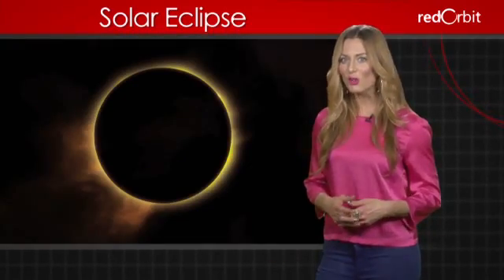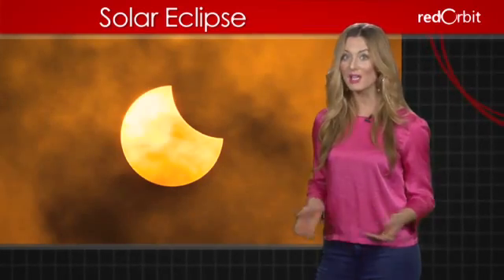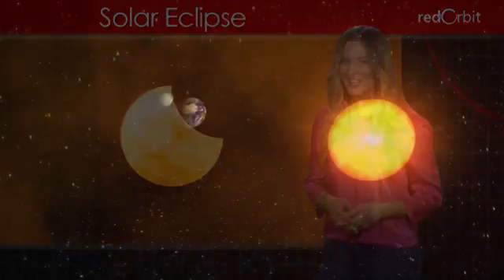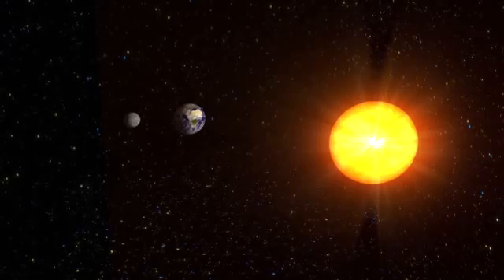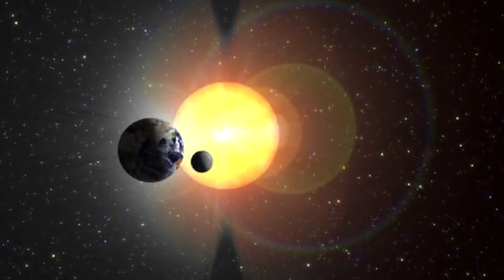A total solar eclipse completely blocks our view of the Sun, while a partial solar eclipse only covers part of the Sun. Solar eclipses are rare events and only last for a few minutes, as the moon's shadow is small in comparison to the Sun.